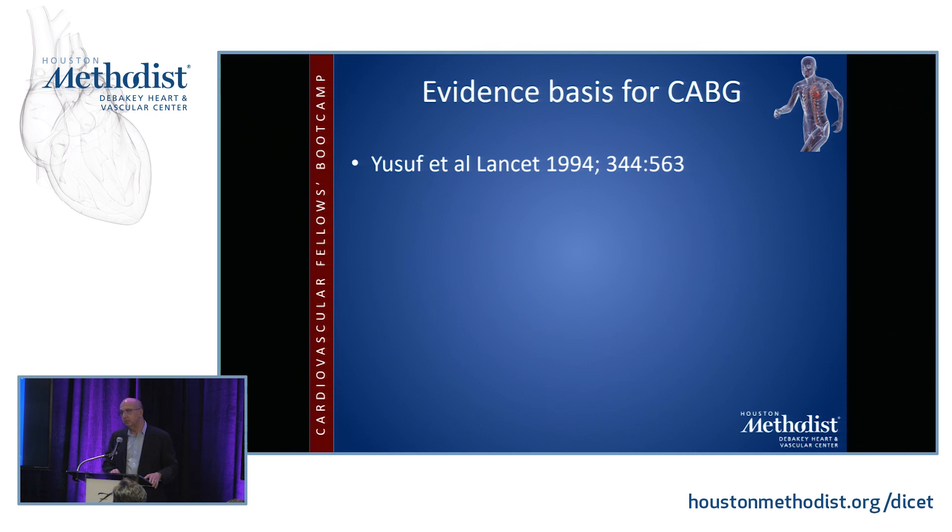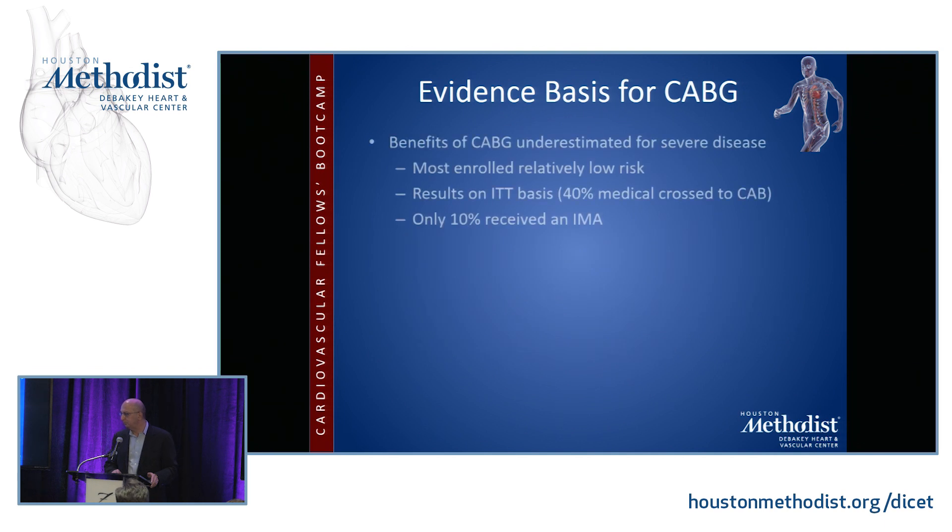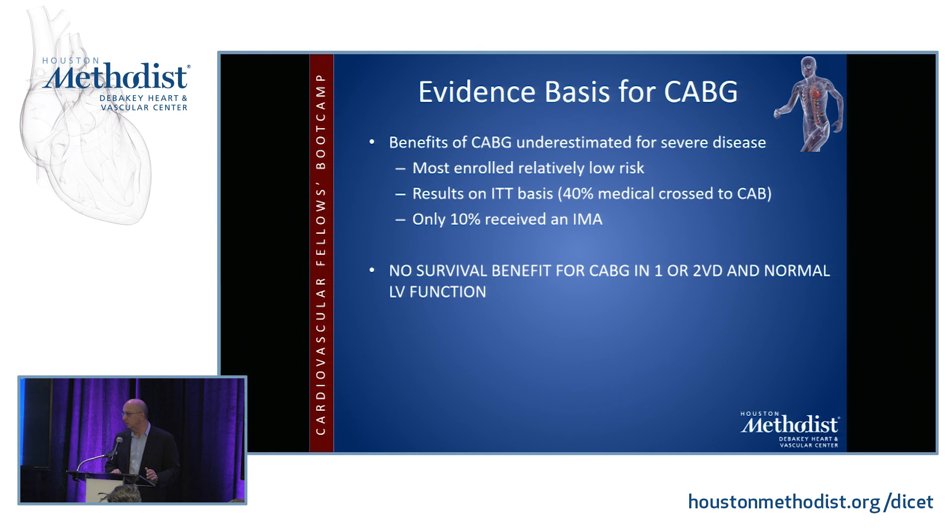In 1994, Dr. Yousuf wrote a review in The Lancet encapsulating evidence from seven randomized controlled trials of CABG versus medical therapy, showing that CABG improved survival and symptoms. Benefits were most seen in patients with advanced triple vessel disease, left main stenosis, and poor left ventricle. The benefits of CABG were underestimated because most enrolled patients were low-risk, results were analyzed on intention-to-treat basis, 40% of medical patients crossed over to CABG, and only 10% received an internal mammary artery. In spite of this, a strong advantage was shown for CABG. There was no survival benefit for patients with normal left ventricles or single and double vessel disease, unless it was a proximal LAD lesion.